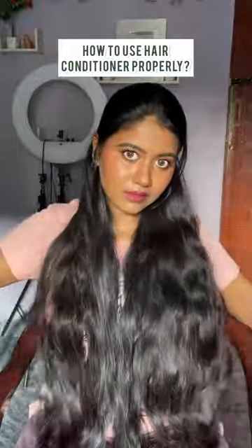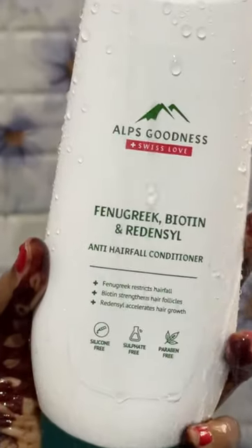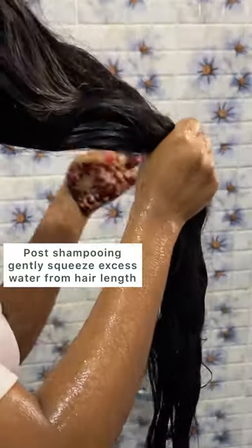This is how you should use your conditioner to prevent hair fall and to maintain your hair strong and healthy. The conditioner I'm using is from Alps Goodness — it contains fenugreek, biotin, and retuncil, which reduces hair fall, strengthens your hair, and regenerates new hair growth.